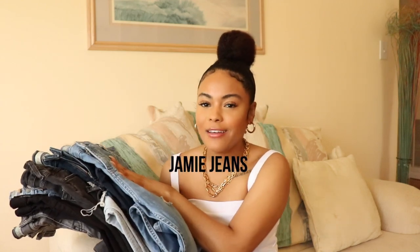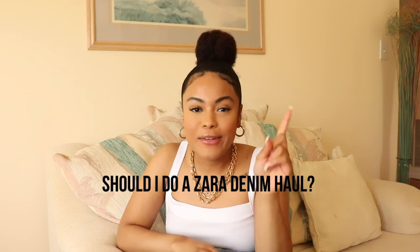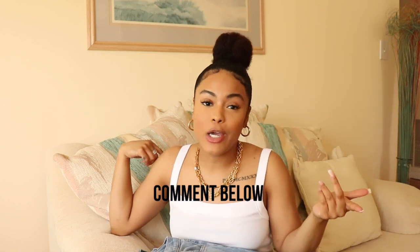The next style is the Jamie jean, and clearly these are my favorite style of Topshop jeans — besides the premium mom jeans, because those have found their way into my heart. The Jamie jeans might also be jeans of 2020. I actually might do a Zara denim haul too, so leave me a comment if you want to see that. Let's jump straight into it: these jeans last you literally a lifetime. I think they are absolutely the perfect investment jean, especially if you prefer a slimmer fitted jean. These are the jeans I would 100% recommend.